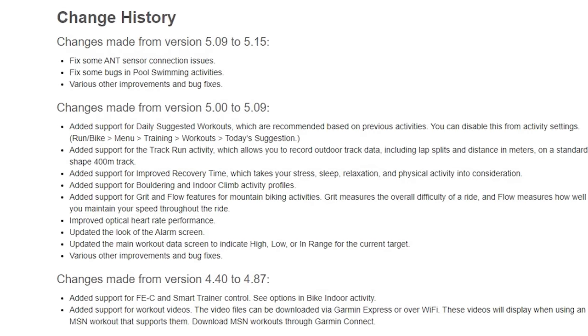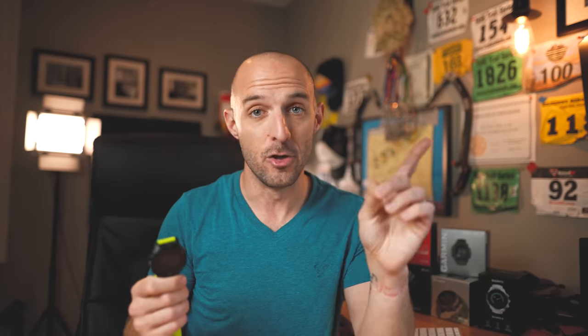The last feature I want to talk about is recovery time on the 745 versus the 945. Both watches give you a recovery time after a long run. However, the Garmin 745 takes a lot of other details into account — it collects your sleep data, stress data, body battery, and training load, then gives you an estimated recovery time. The Garmin Forerunner 945 does not do this; its recovery time is purely based on that particular activity. However, I just noticed that Garmin updated the beta firmware for the Forerunner 945 to version 5.15, and this update actually brings a lot of those 745 features over to the 945, including track mode and the new recovery time.